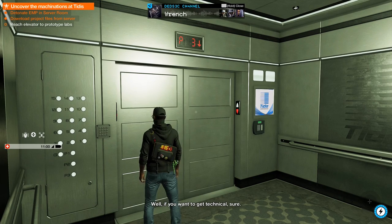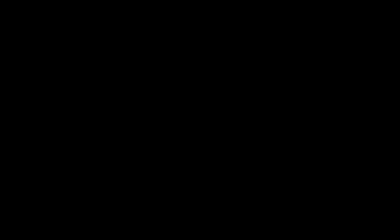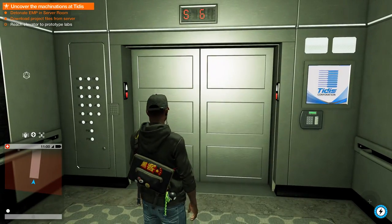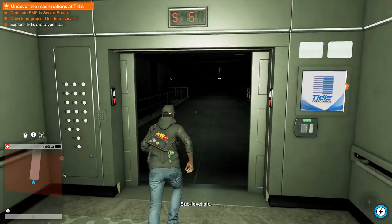Well, if you want to get technical, sure. That looks like the shortest loading screen ever — I don't even know why they put it in.